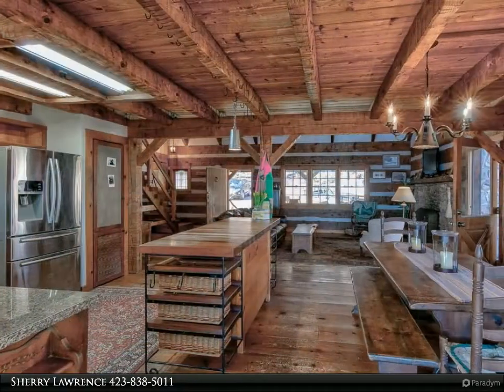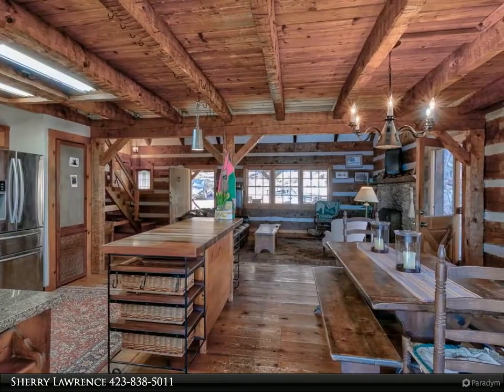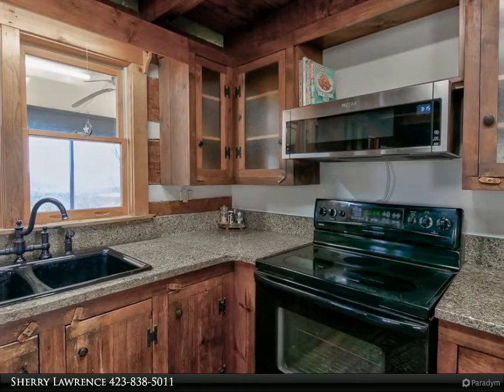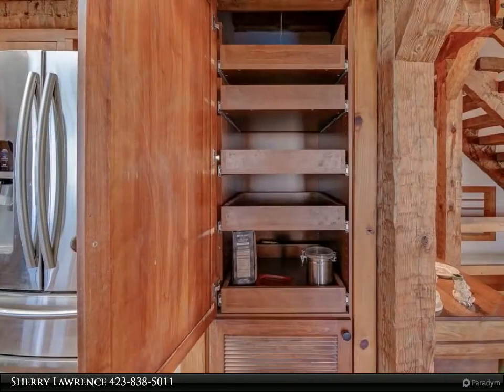The property is gorgeous with its rock formations, trees, gardens, wildlife, and unbelievably breathtaking views from every angle. With low inventory, high demand, Signal Mountain schools, and historically low interest rates, this home will not last long — arrange your showing today.